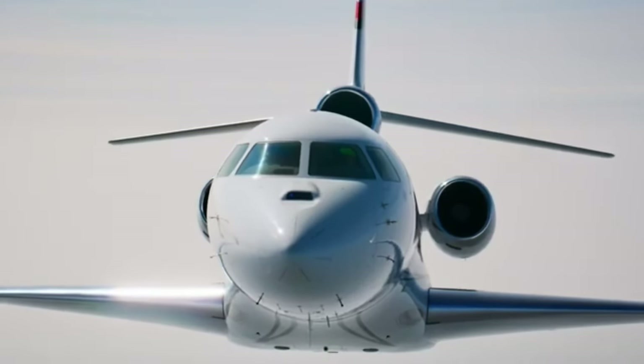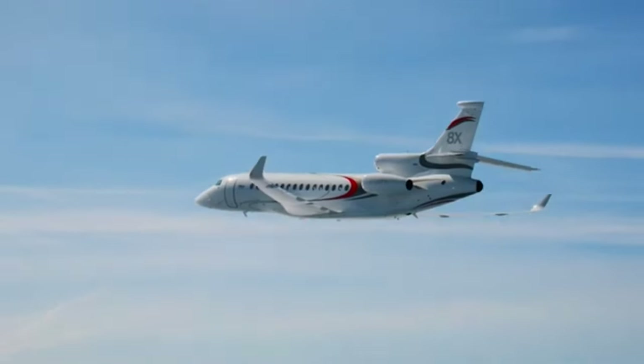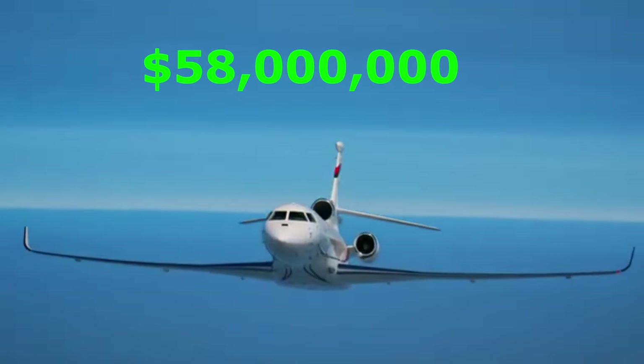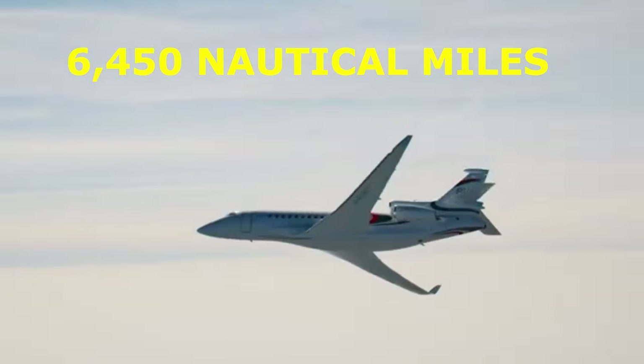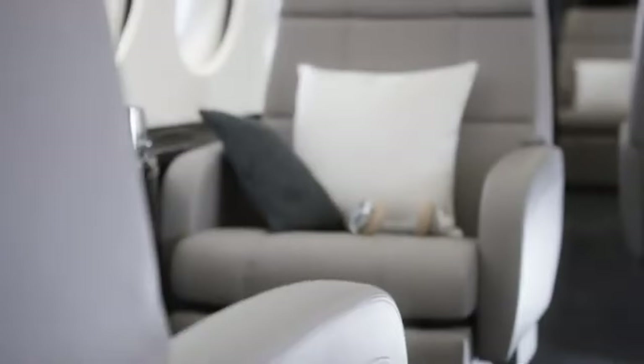The Dassault Falcon 8X lands in third place. This French masterwork is ideal for anyone seeking versatility and range. It's a big investment at $58 million, but well worth it. With a staggering range of 6,450 nautical miles, the Falcon 8X can accommodate up to 14 passengers — enough for a non-stop flight from Hong Kong to London.